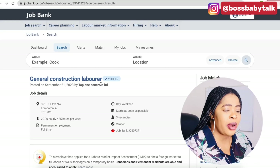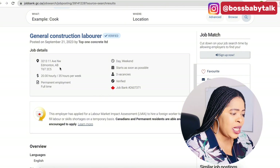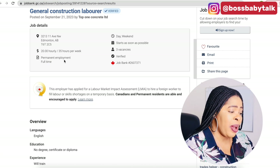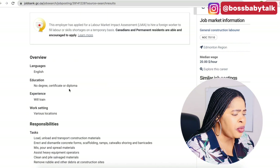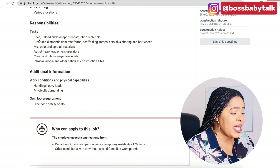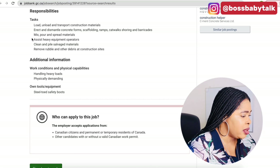The next job is General Construction Laborer. This job is situated in Edmonton, Alberta, and they are willing to pay $20 hourly. They want somebody that can work at least 35 hours per week. This job is also going to be permanent employment, full-time. They want somebody who can speak English. The education required is no degree, certificate, or diploma needed. And for experience — they will train you. The work setting is going to be various locations. Your responsibilities and tasks include: load, unload, and transport construction materials; erect and dismantle concrete forms, scaffolding, ramps, catwalks, shoring, and barricades.